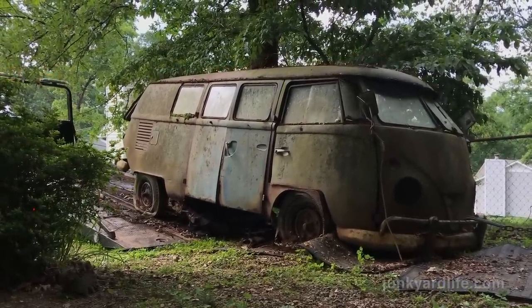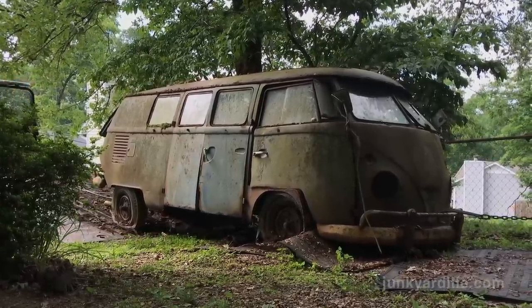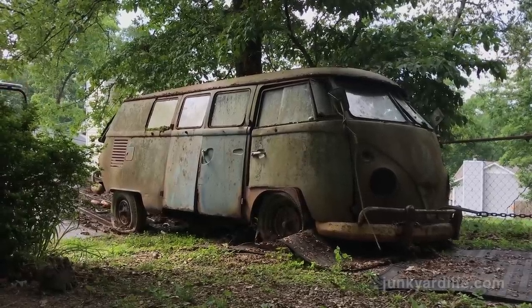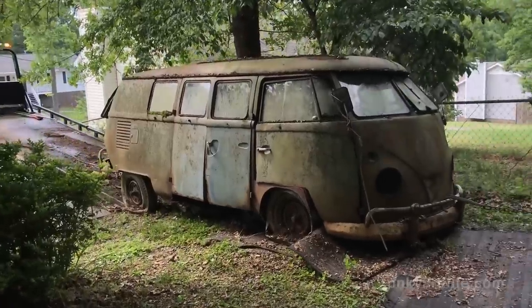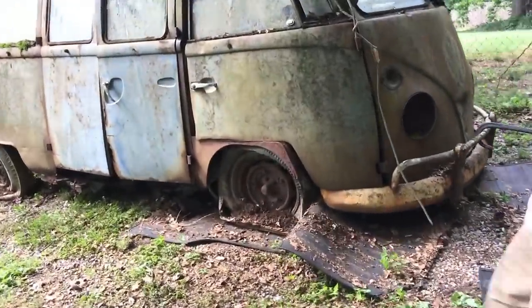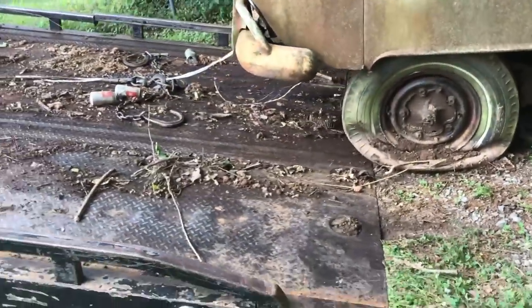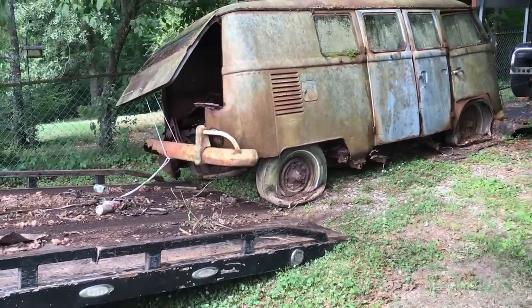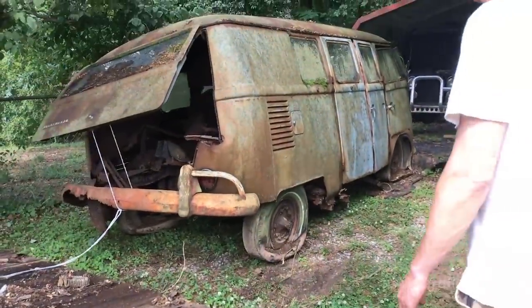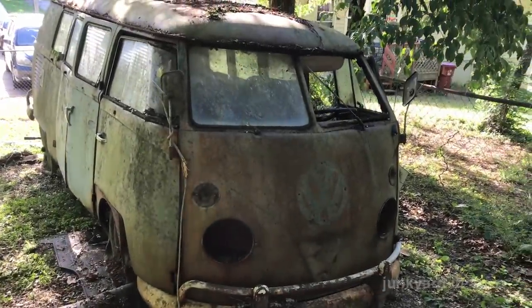They made this first generation of the bus from 1950 to 1967. Ben Pon drew it out — he was an importer of Volkswagens to the U.S. He based it off the Beetle chassis and just thought, 'Hey, we'll slap a box on top of that.' They modified it a bit, made some changes over the years. It was an icon — people all over the world recognize this thing. Even if she ain't the prettiest thing, she's mine.